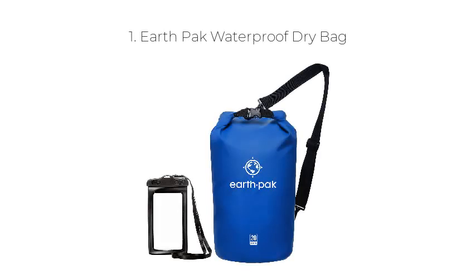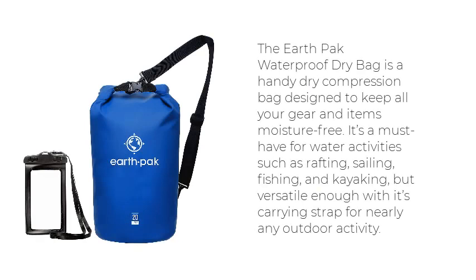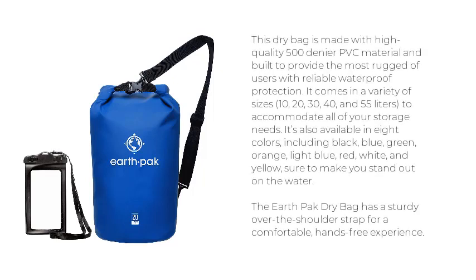Top 5 Best Dry Bags. Number 1: EarthPak Waterproof Dry Bag. The EarthPak Waterproof Dry Bag is a handy dry compression bag designed to keep all your gear and items moisture-free. It's a must-have for water activities such as rafting, sailing, fishing, and kayaking, but versatile enough with its carrying strap for nearly any outdoor activity. This dry bag is made with high-quality 500 denier PVC material and built to provide the most rugged of users with reliable waterproof protection.